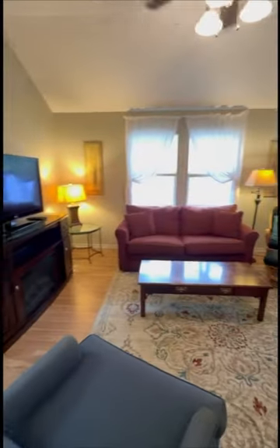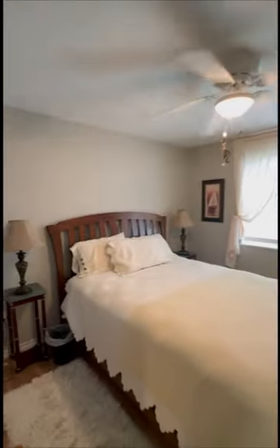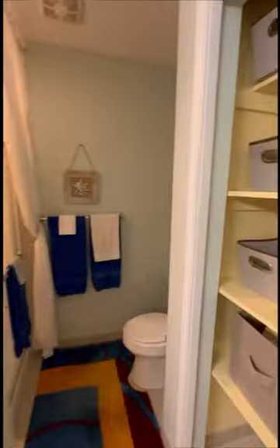This spacious living room seamlessly connects to a modern kitchen featuring granite countertops, stainless steel appliances, a breakfast nook, and lots of cabinets. All appliances are included.